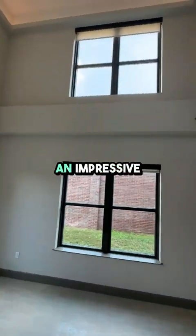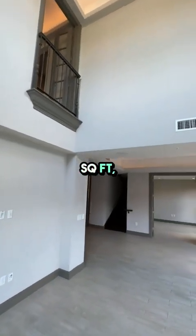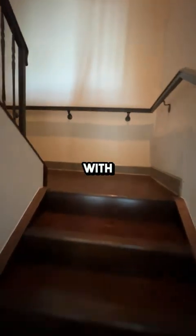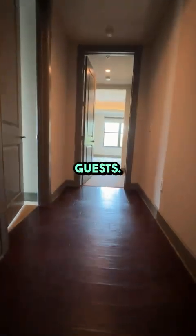This townhome spans an impressive 2,373 square feet, providing plenty of space for all your needs. The living area is expansive with large windows that let in lots of natural light, perfect for relaxing or entertaining guests.